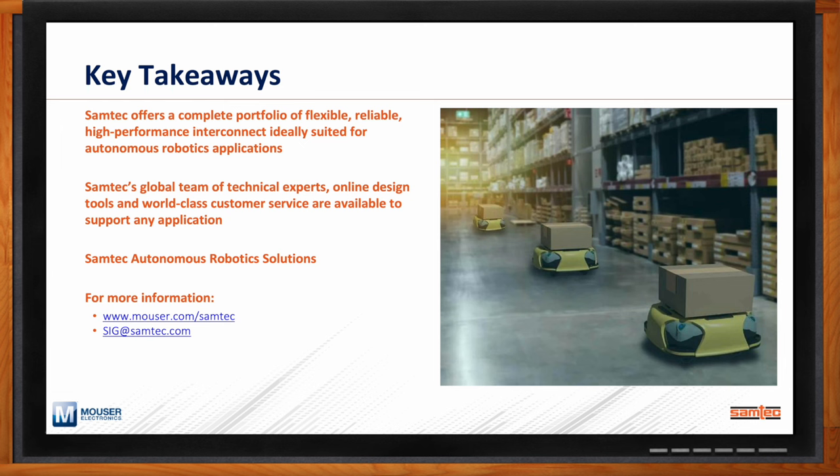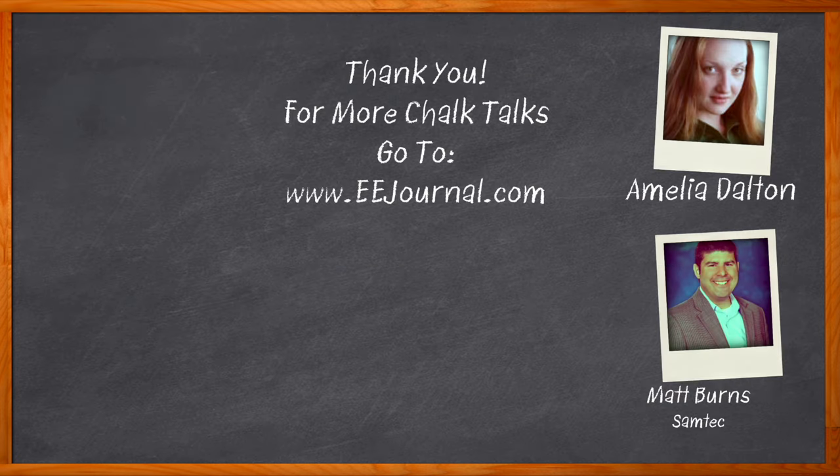It was a pleasure speaking with you Matt, and I look forward to future conversations. Before we go, don't forget to click that link — you can find even more information about this topic from Samtech. For Chalk Talks, I'm Amelia Dalton from eejournal.com. For more Chalk Talks, head over to the Chalk Talk section of EE Journal, or check out youtube.com/eejournal.